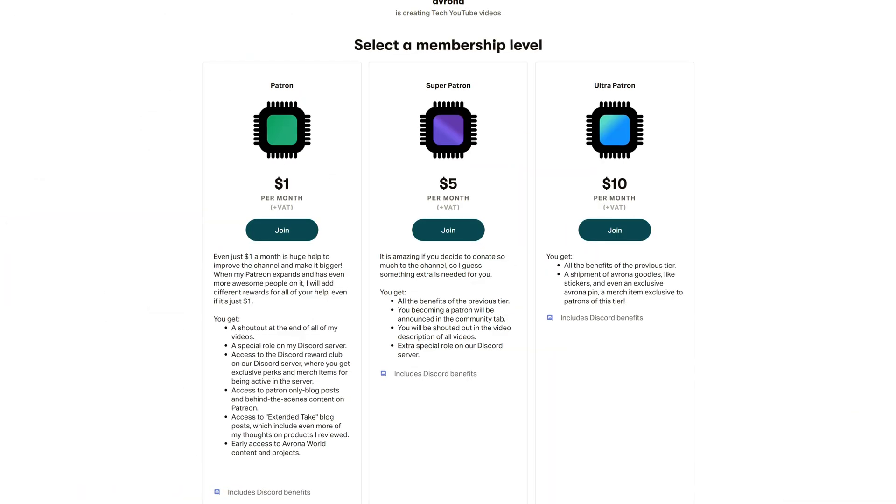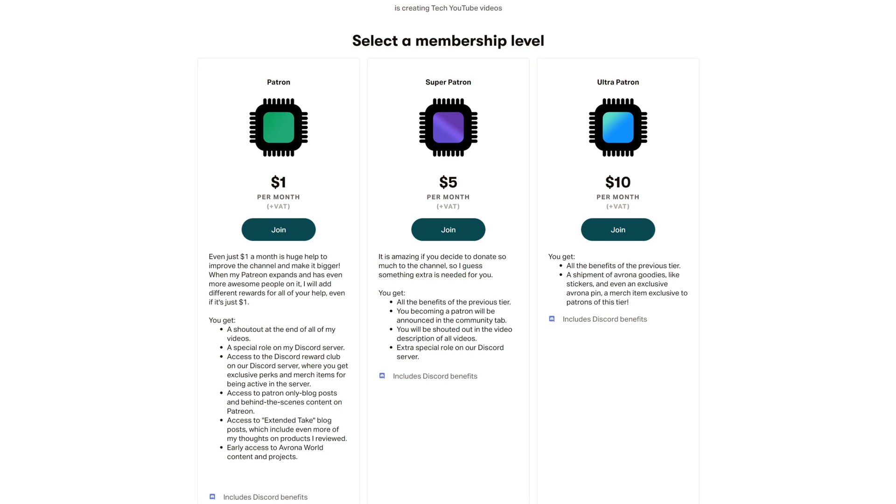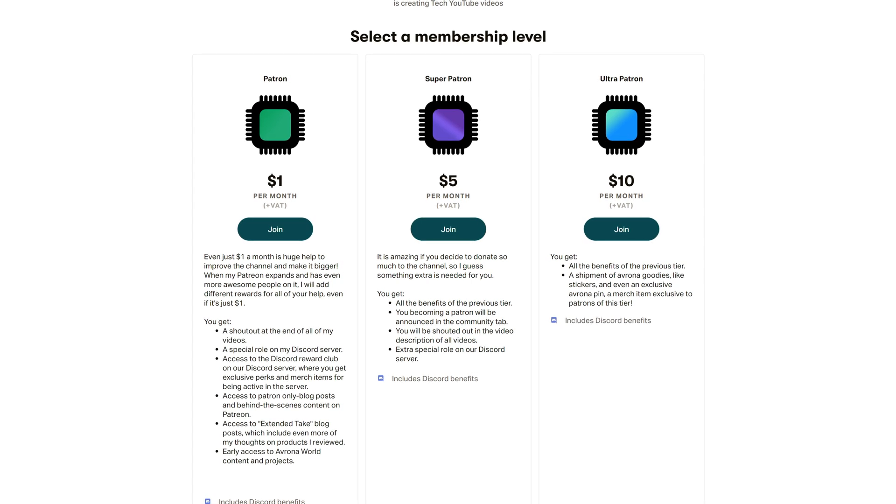Let me know which chipset motherboard you're going to be picking up when Ryzen 7000 launches this autumn. And if you enjoyed this video and want to help ensure I can make more videos about X670, X670E, and all things Ryzen 7000, the best way to do that is to support us on Patreon. Even just one diamond truly goes a long way, and you get awesome perks as well.